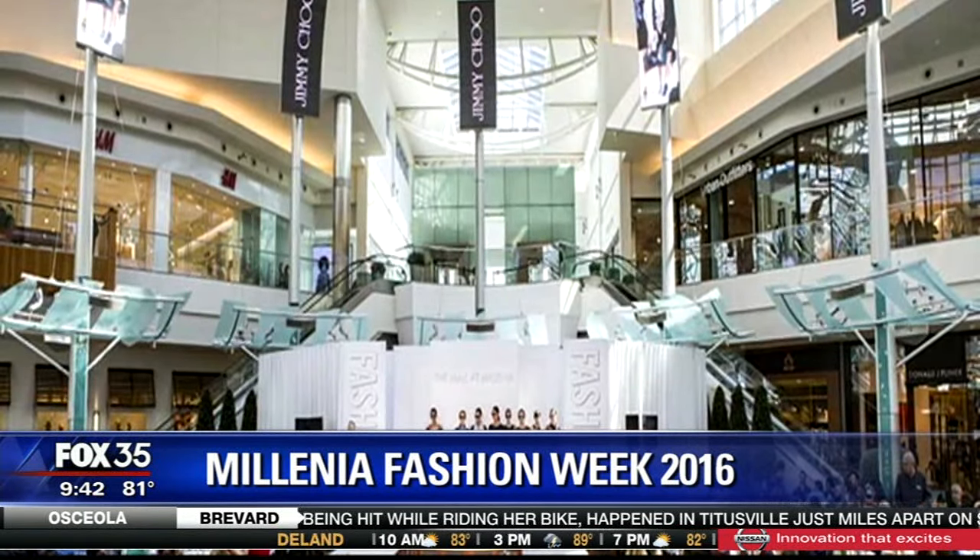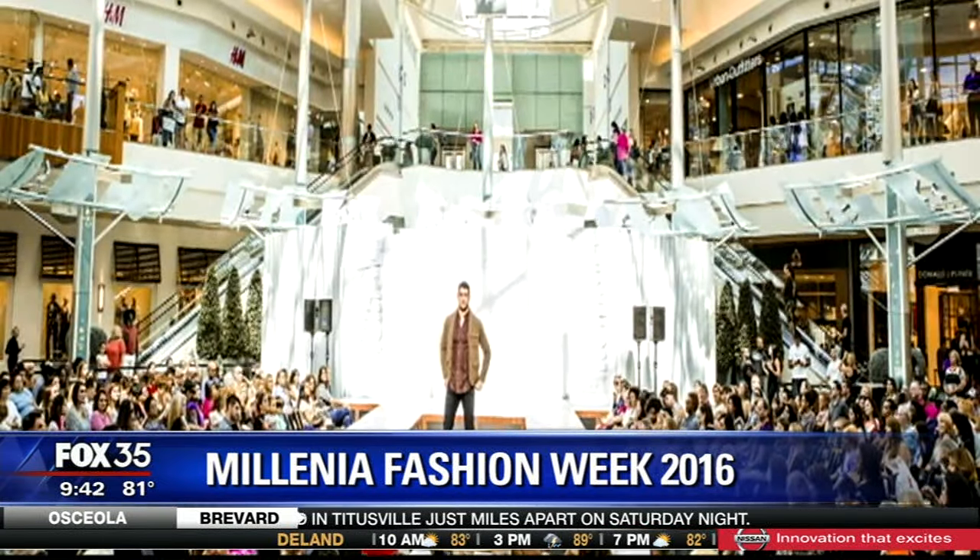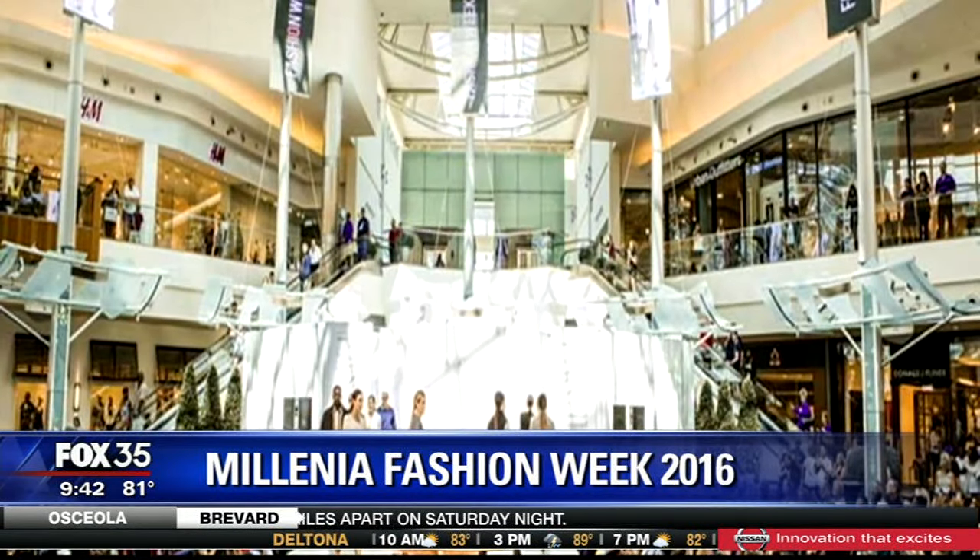Welcome back to Good Day Orlando, celebrating all things fashion because Fashion Week is kicking off at the Mall at Millennia today. Joining us this morning is Melanie Pace, the creative director and stylist for the show, with a closer look at what we can all expect at this year's event.